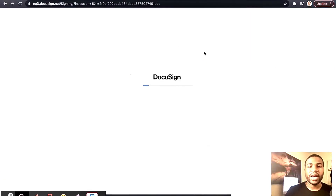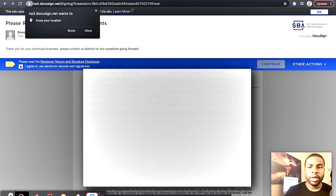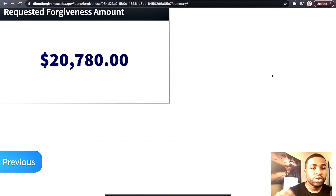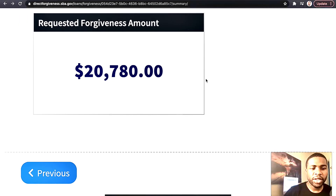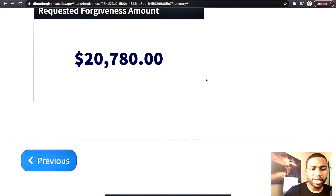That's how simple it is — your DocuSign comes up. You sign your DocuSign, click the agreement button, and after you sign your DocuSign you scroll down to the bottom and press Finish.